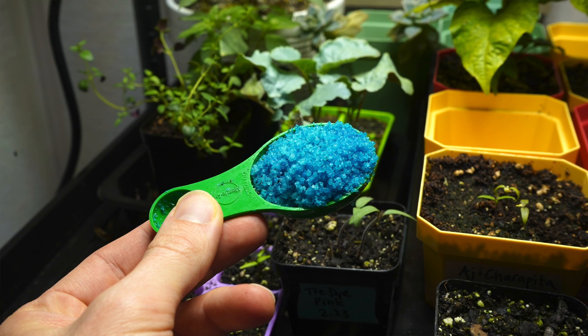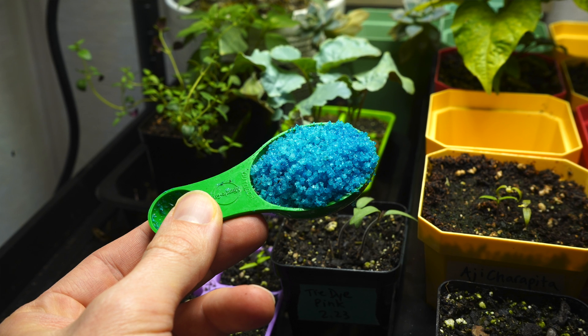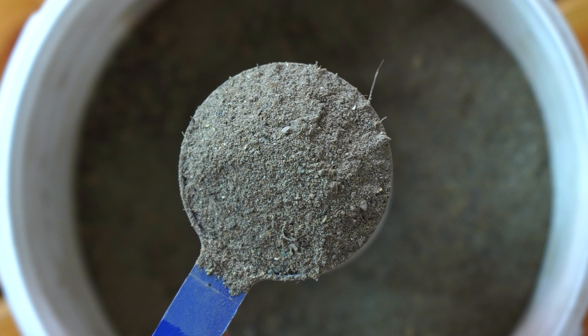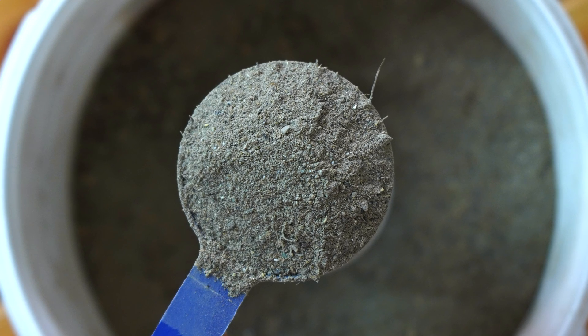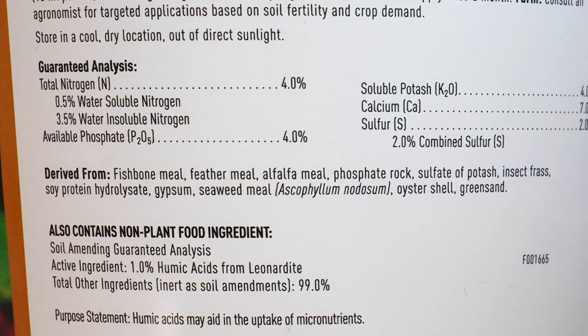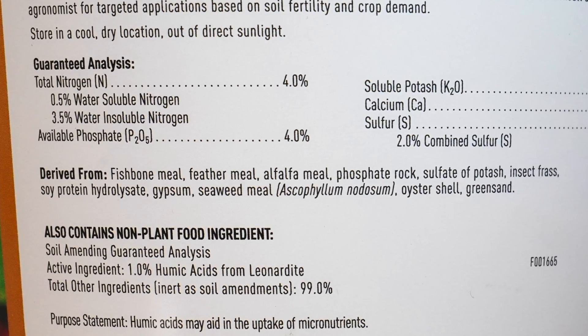Synthetic fertilizers are manufactured and refined, and they often undergo a very complex manufacturing process that is very energy intensive. On the other hand, organic fertilizers are very minimally processed or not processed at all. They're derived from organic sources and are often made with materials that might otherwise go to waste. So when you're looking at your organic fertilizer label, you may see things like bone meal, green sand, seaweed, and alfalfa.